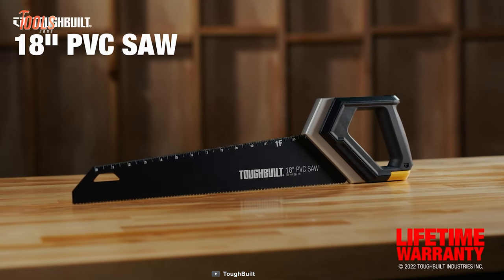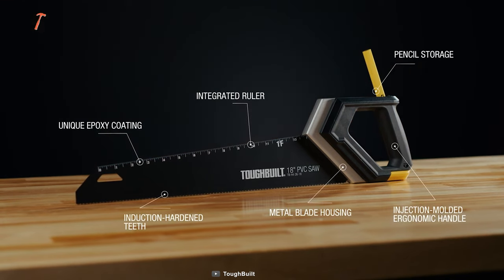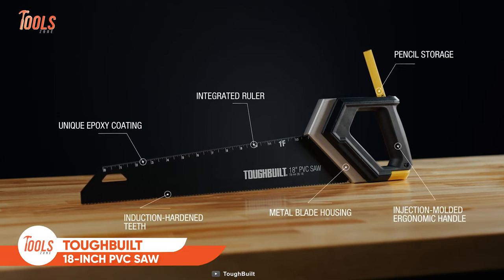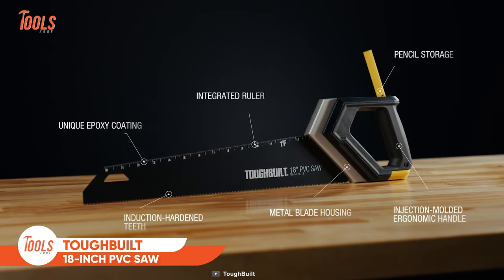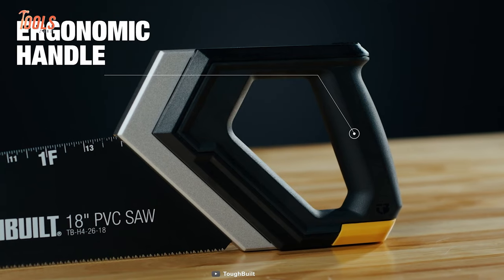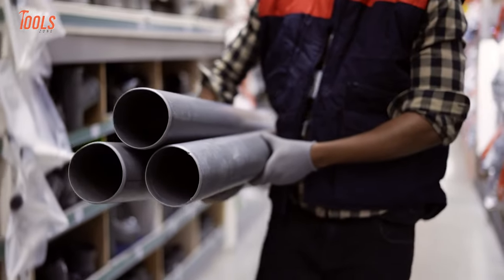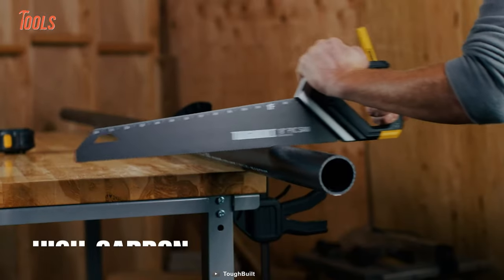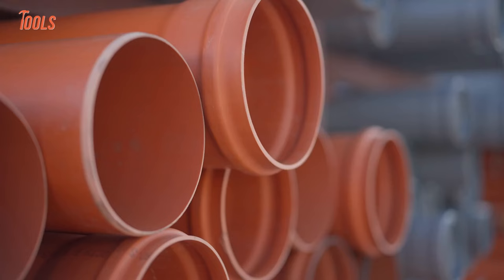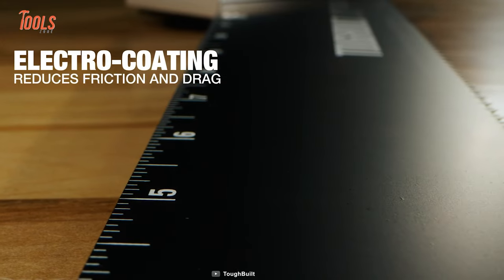Though it looks a bit different from a regular handsaw, it's as powerful and easy to use. This tough-built 18-inch PVC saw comes with a unique design and an injection-loaded ergonomic handle that allows you to achieve the highest cutting outcome without spending any extra effort. It features a high-carbon steel blade that cuts through thick-to-thin PVC pipes, while the electro-coating reduces friction and drag.